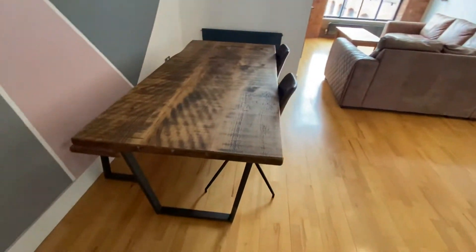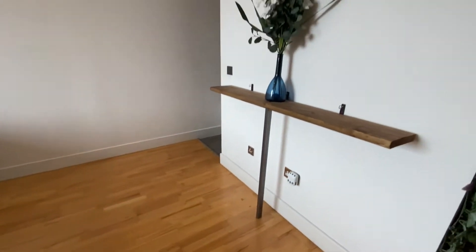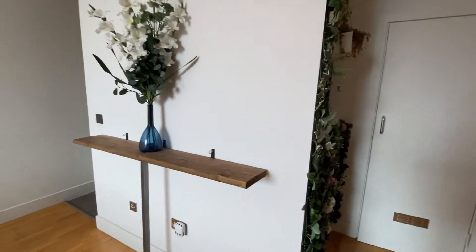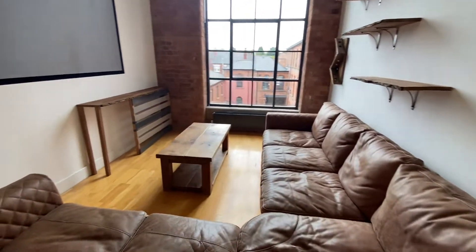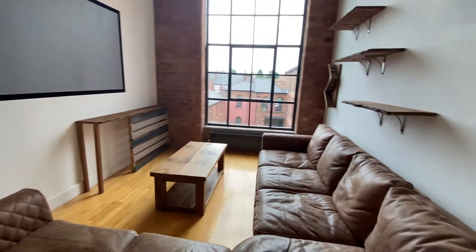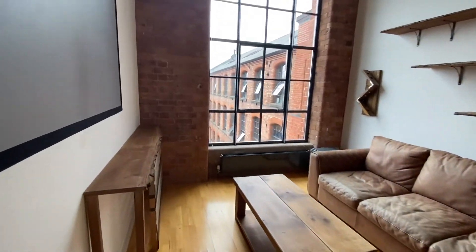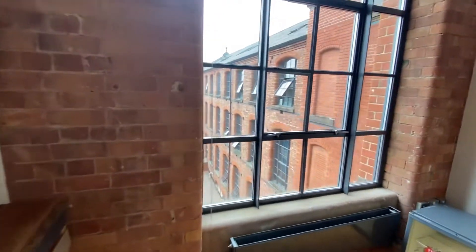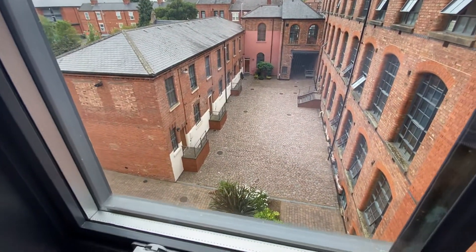You come into the dining area where you can see there's space for a good sized dining table and a large usable space here if required. The kitchen is just off this area, which is relatively open, and then you come into what's been used as the living area. There's a beautiful big window overlooking the courtyard with exposed brick detail, as is common within the Morley Mills development.